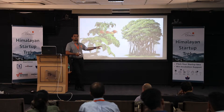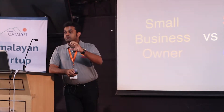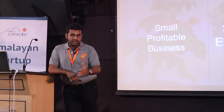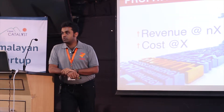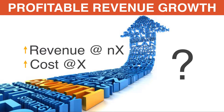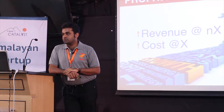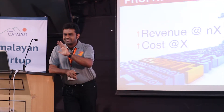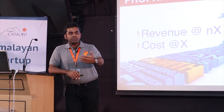A small business owner versus a startup founder essentially comes down to how you look at your idea — does it have the potential to become something big, as opposed to remaining something small yet profitable? When we define a scalable enterprise, it comes down to the rate at which revenue grows vis-à-vis the rate at which cost grows.